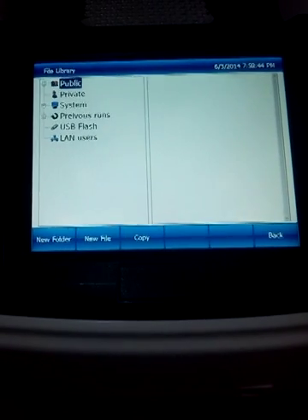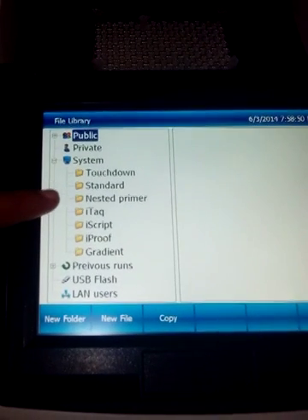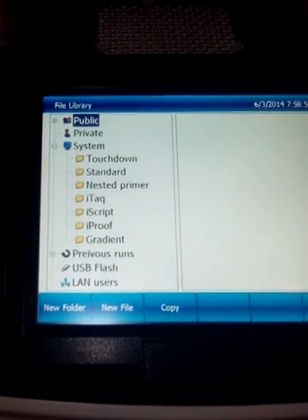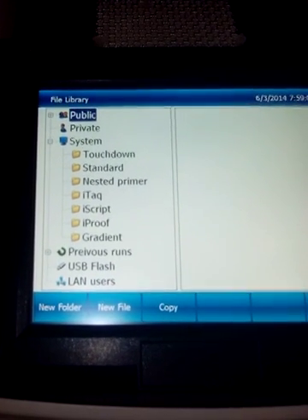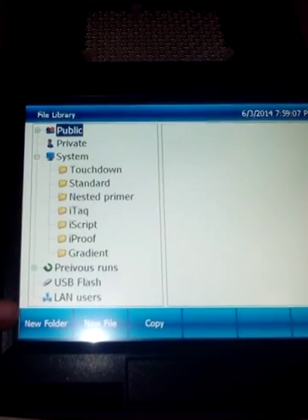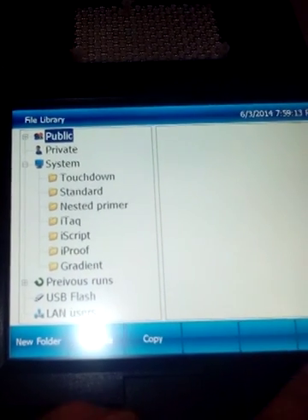Inside the file function, numerous pre-fixed programs are provided such as touchdown, standard, nested, primer, eye tag, eye script, eye proof, and gradient. Through the USB port, if you have a memory card with saved programs, you can run them via USB flash memory. Through LAN, you can also connect the machine to the internet.